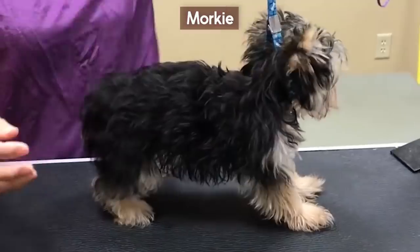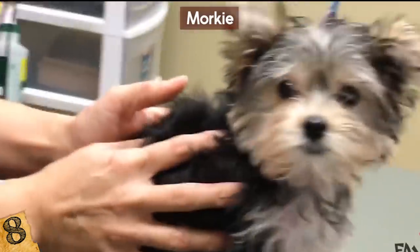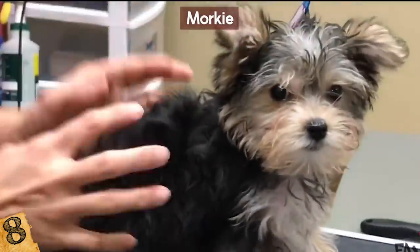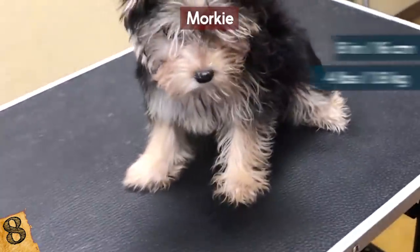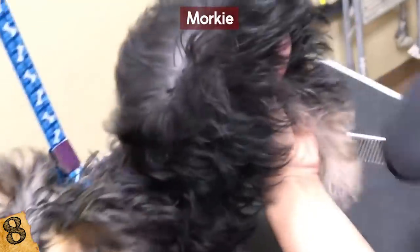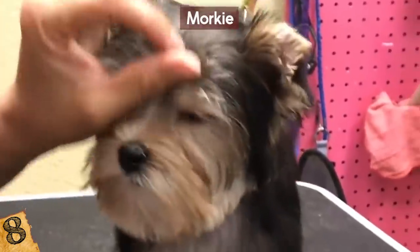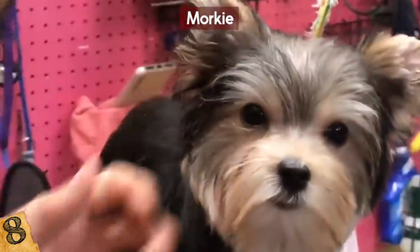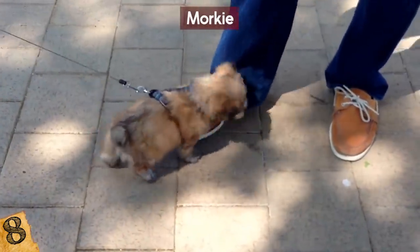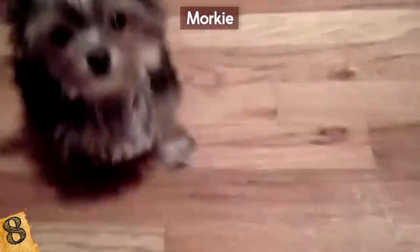Number 8: The Morkie. If you're looking for an even smaller and fluffier dog to carry around, there's always the Morkie — a unique mix between a Maltese and a Yorkshire Terrier. It's smaller than the Chug; its maximum height reaches only 8 inches and it can weigh as little as 4 pounds with a max of 8. The Morkie is a very kind, loving, and accepting dog, but because of its small frame it can get hurt very easily and needs to be handled with care.